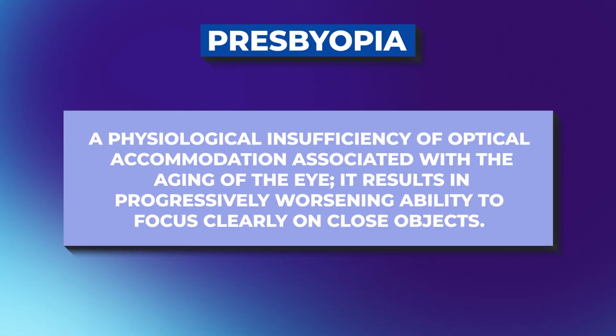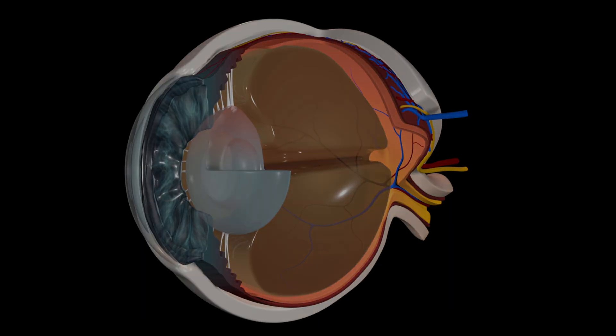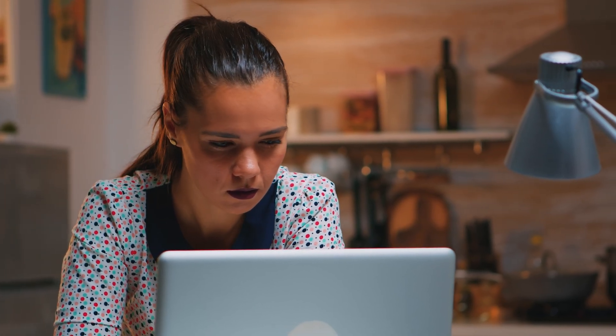Presbyopia is just the need for reading glasses as you get older. As we get older, unfortunately, like everything in our body, it starts to lose elasticity. The ciliary muscle just doesn't contract and change shape the way that it used to. The lens undergoes a lot of changes, and that lens is what helps focus the light onto your retina. So as you get older, we lose that ability to focus up close — and that's called presbyopia.